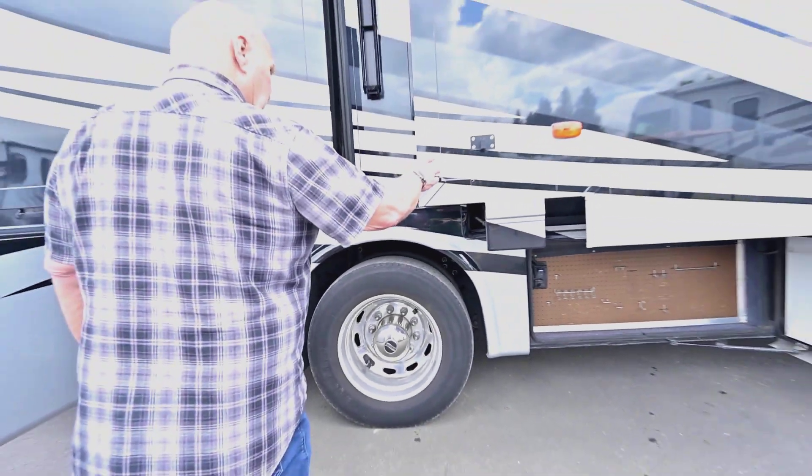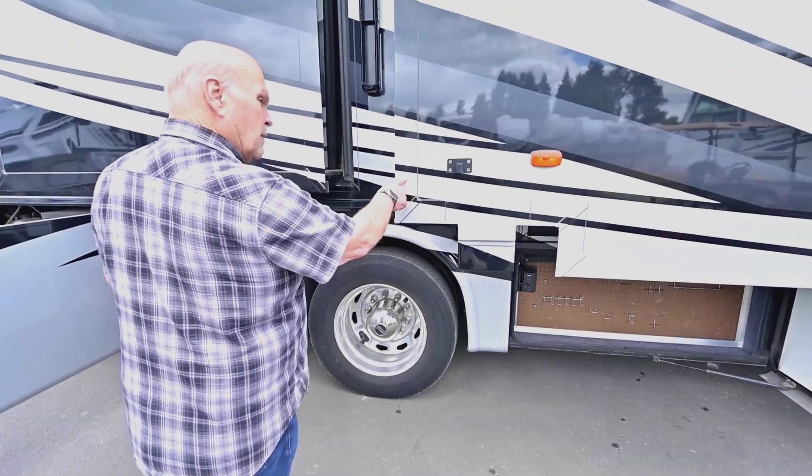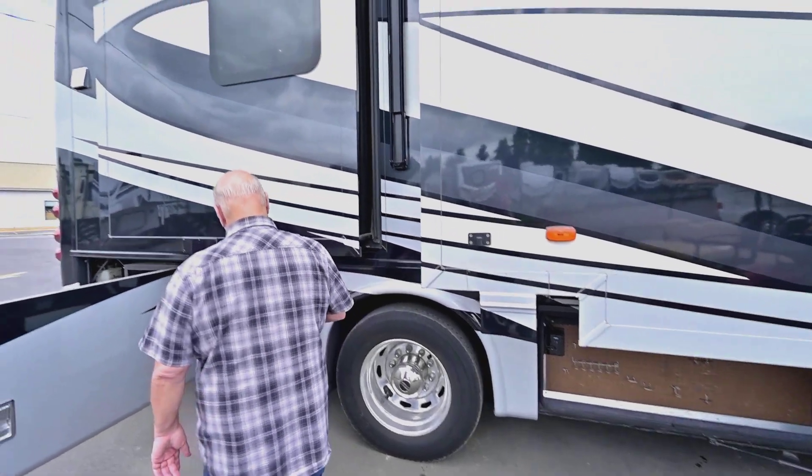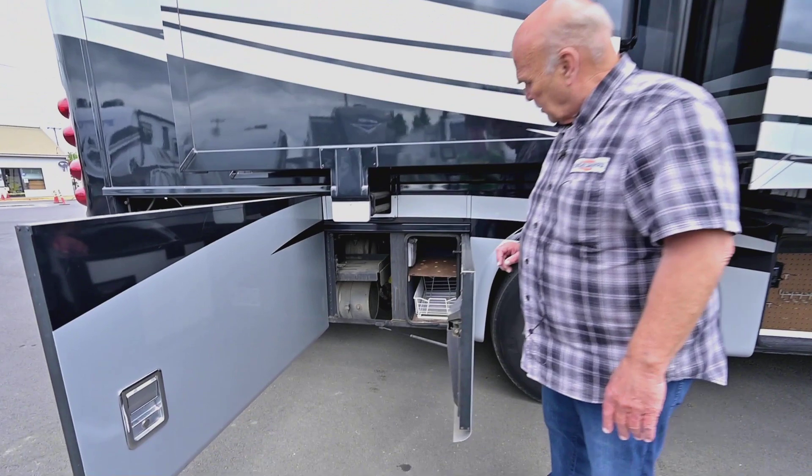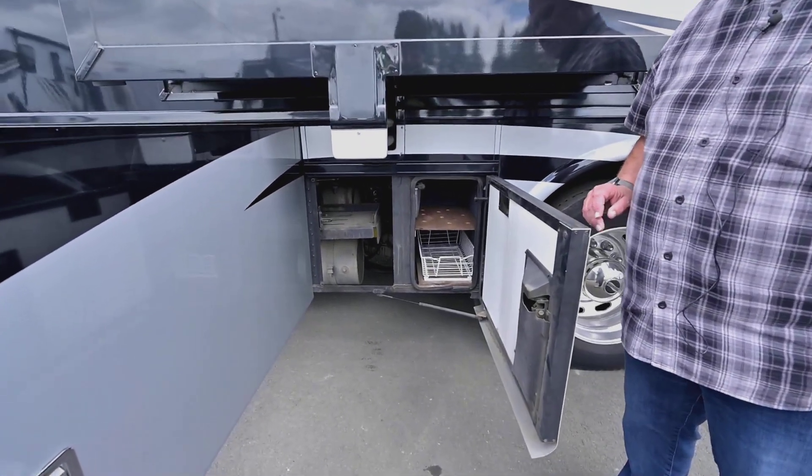Newmar invented slides, right? Back in the '80s people said folks wouldn't like them, and this unit has four of them. Their slide mechanisms have always been second to none.